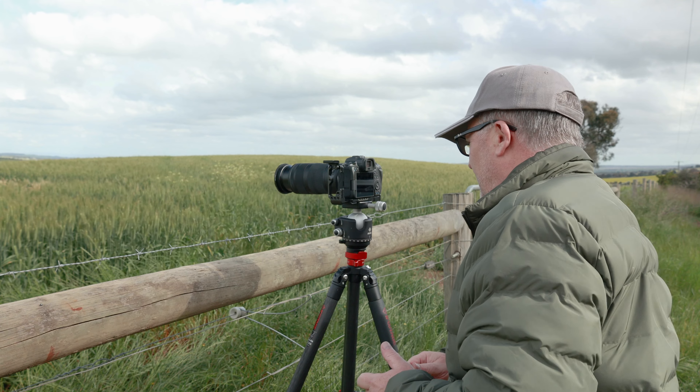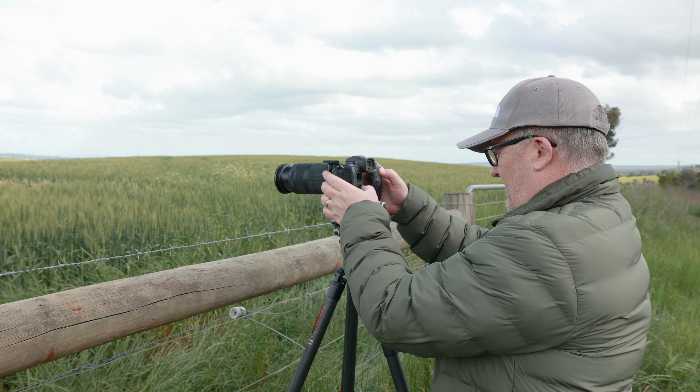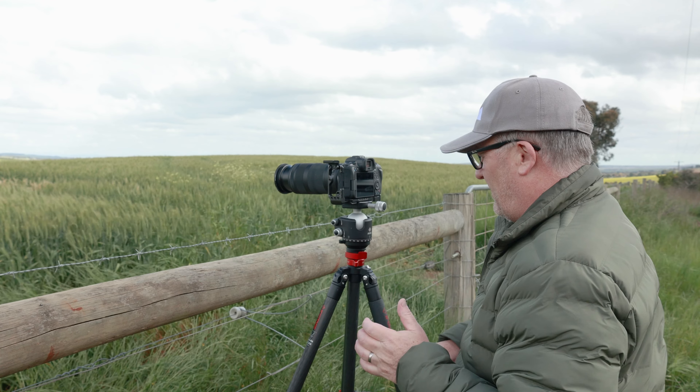Oh, I like that light — got to get it. Now I need the self-timer back on again. That's nice. We're looking at one and a third seconds, f6.3, ISO 100. These could be interesting. It's usually in situations like this — I put up a video recently about some of the top tips I've learned as a photographer over the years — one of them was to shoot when you're uncomfortable. Shoot before you're ready. Shoot after you think it's over. This is an example of shooting before I'm ready.